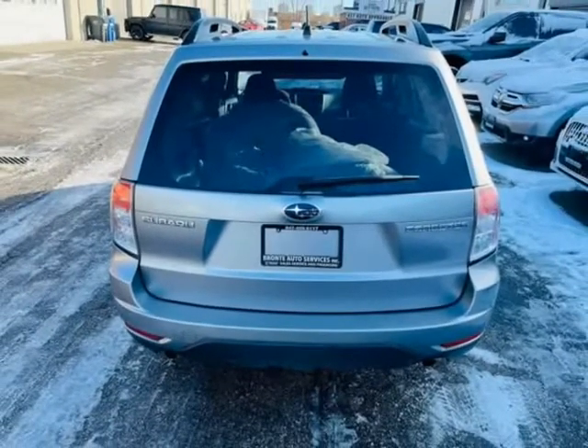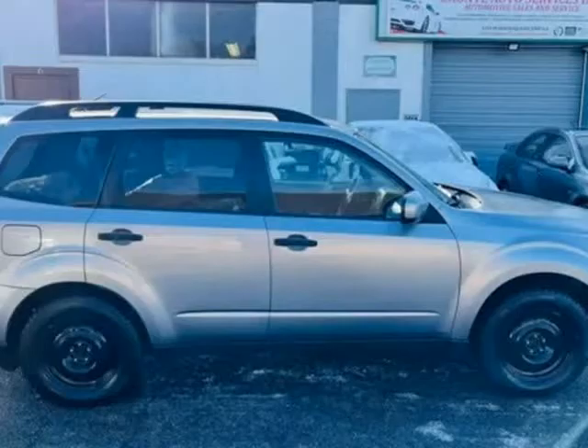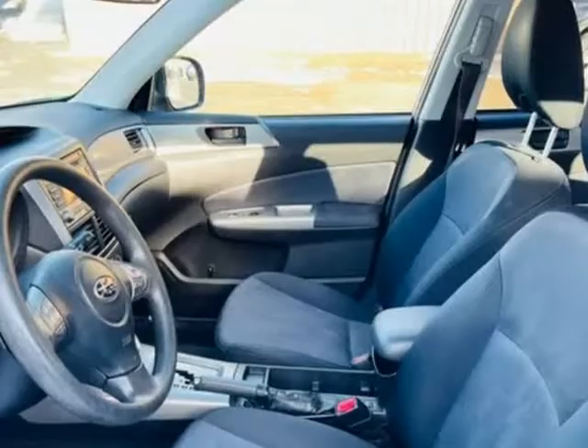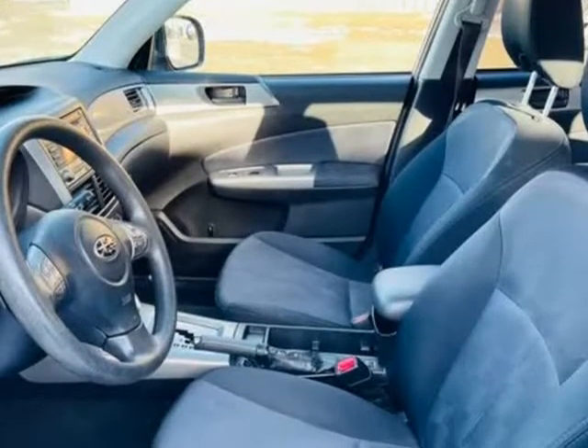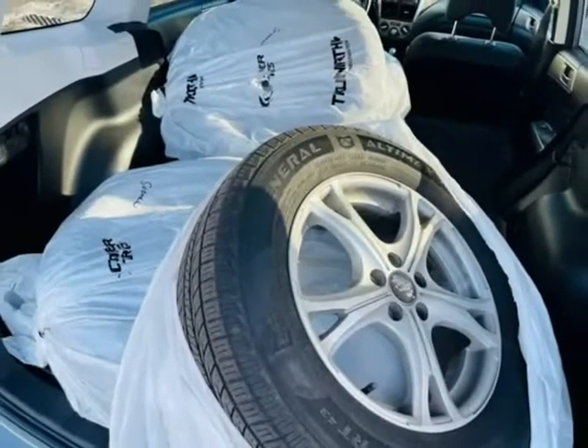rims and tires, all-season tires also in trunk. Power heated seats, keyless entry, 2 key sets, power windows, power locks, power mirrors, steering-mounted audio controls, cruise control, CD player and FM radio.